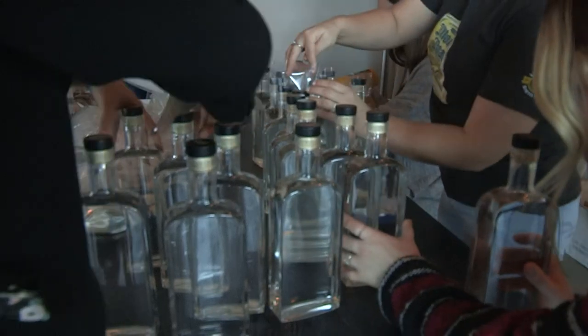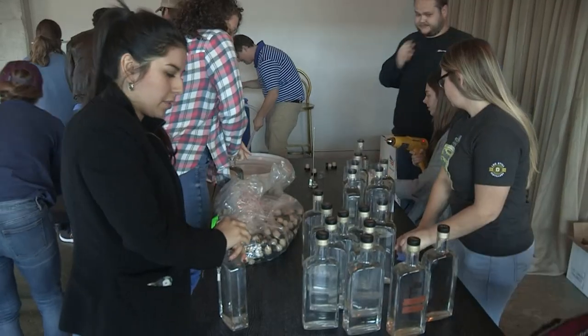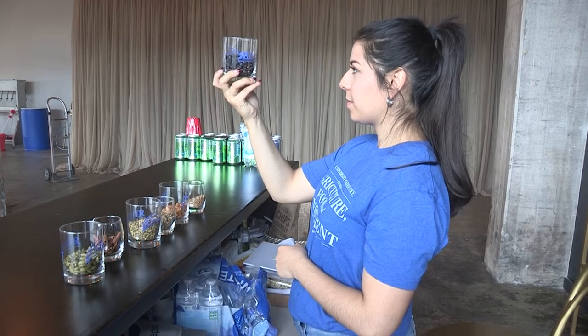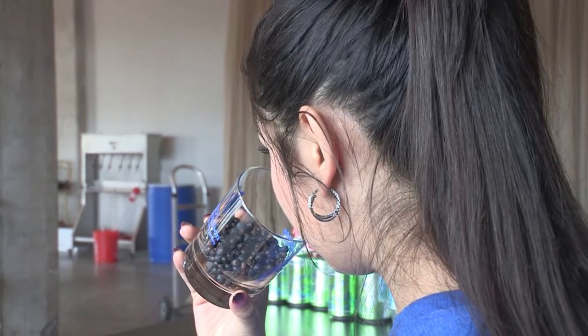It was an assignment in the class where the students had to develop and produce a distilled alcoholic beverage to market. The students then picked one they liked best. Kimberly Lopez-Torres, a senior food science major, had her gin chosen as the class favorite.